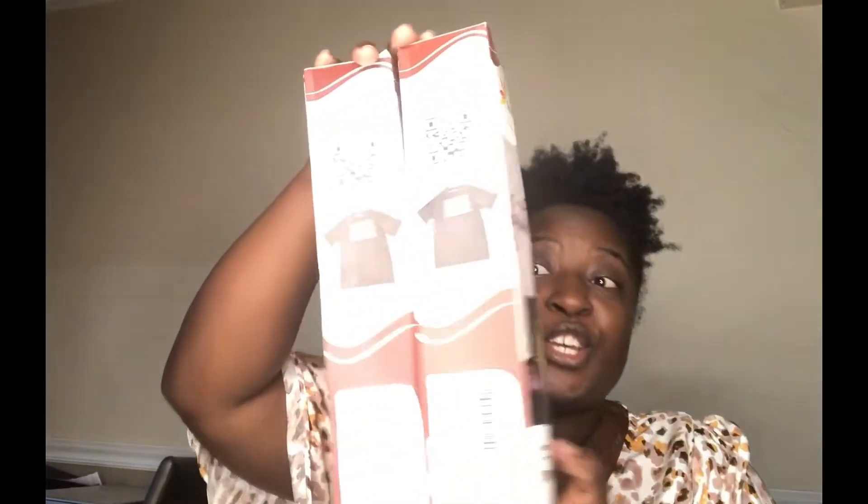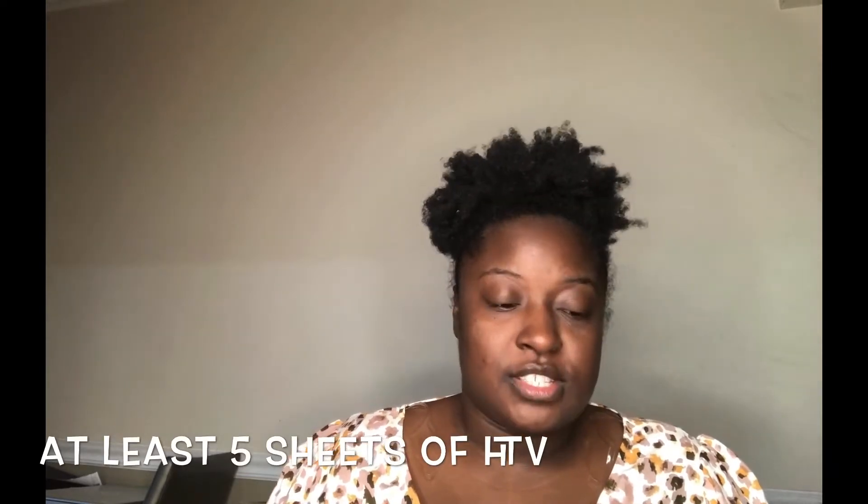So I got two mystery boxes. They were $15 each and it says it's going to be at least five sheets of HTV. This brand is called Firefly — it's actually a really, really good brand. And I know I will be doing a video within the next few days of my favorite HTVs to use as well as my favorite permanent vinyls.